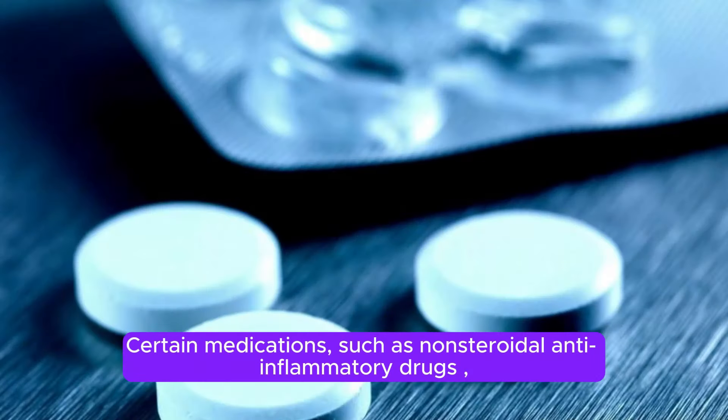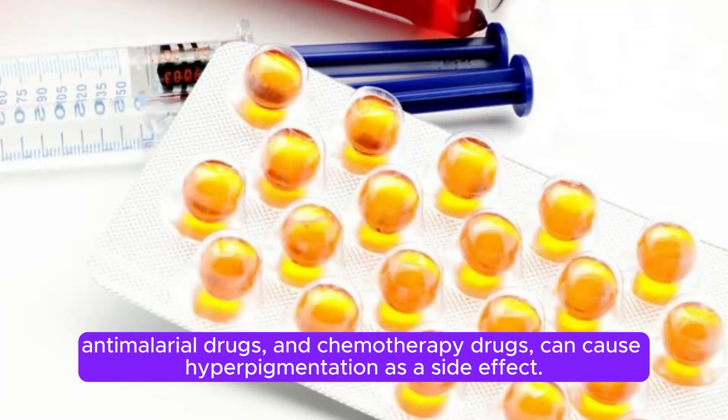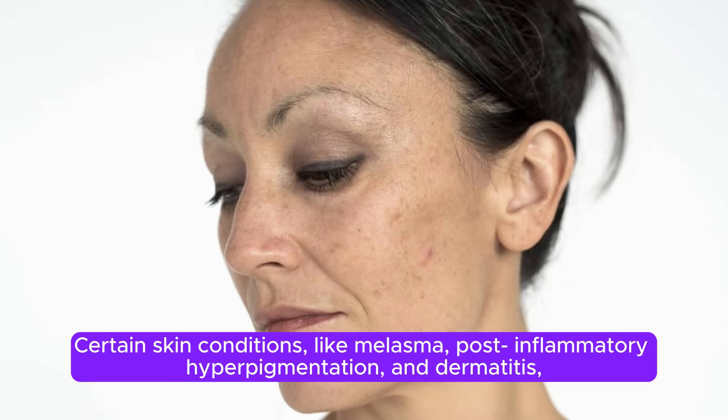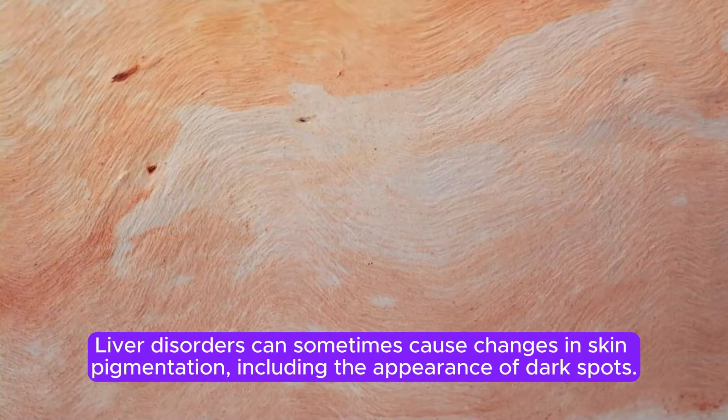Certain medications, such as nonsteroidal anti-inflammatory drugs, antimalarial drugs, and chemotherapy drugs, can cause hyperpigmentation as a side effect. Certain skin conditions, like melasma, post-inflammatory hyperpigmentation, and dermatitis, can lead to the development of black spots on the face.